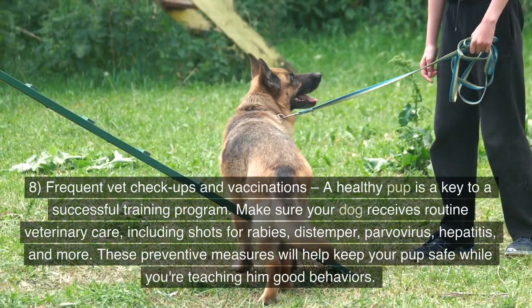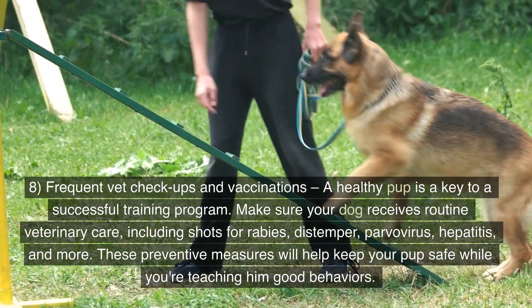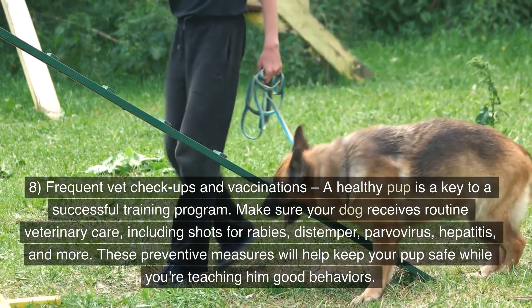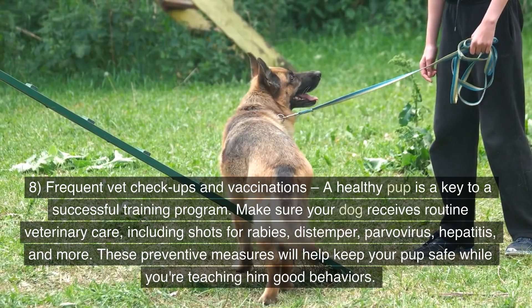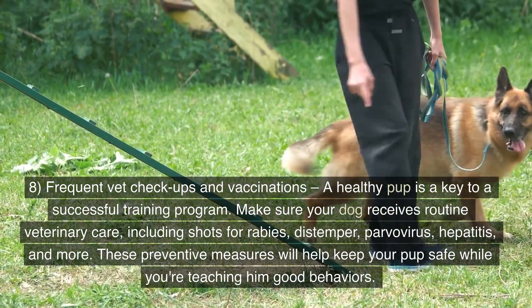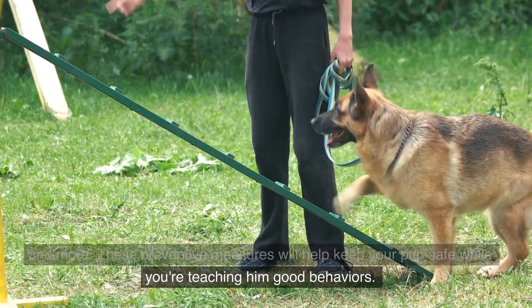8. Frequent vet checkups and vaccinations. A healthy pup is key to a successful training program. Make sure your dog receives routine veterinary care, including shots for rabies, distemper, parvovirus, hepatitis, and more. These preventive measures will help keep your pup safe while you're teaching him good behaviors.